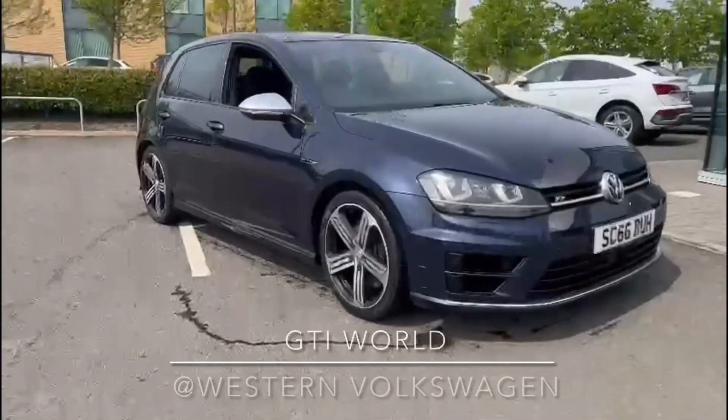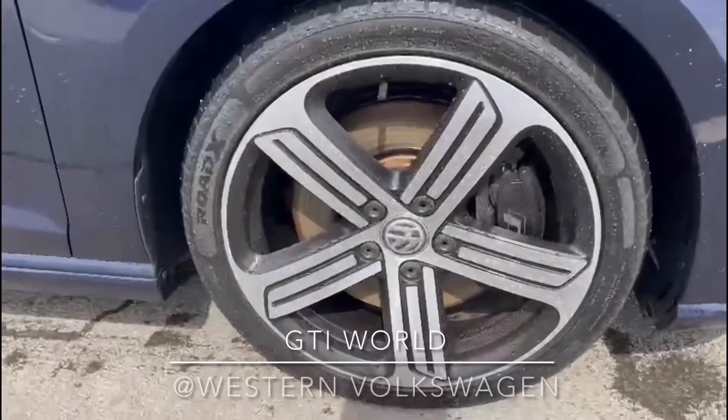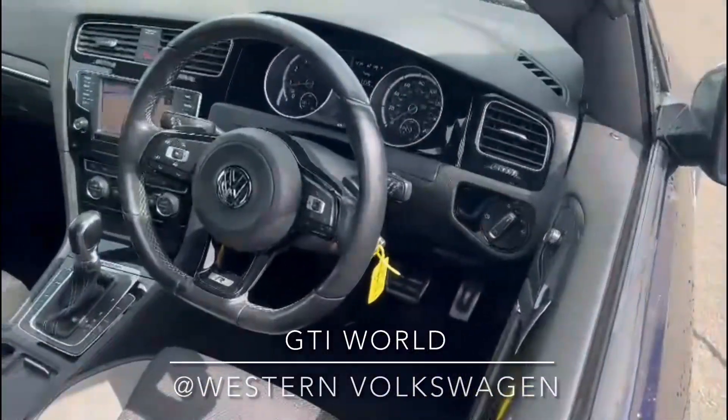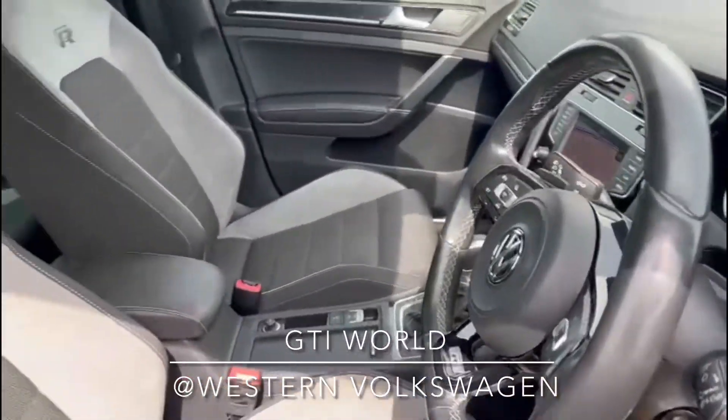Here we have a fully VW approved Golf R, night blue metallic, 66 plate, DSG, standard specification. In these cars, that includes satellite navigation, heated seats, parking sensors, active cruise control, Bluetooth, and much much more.